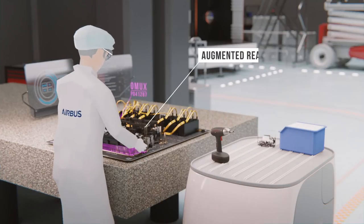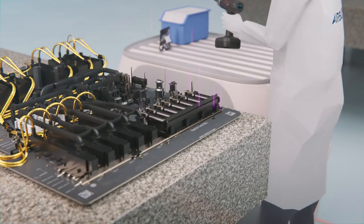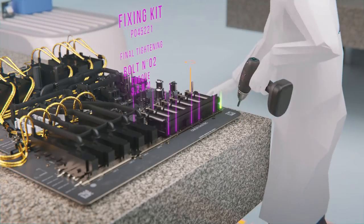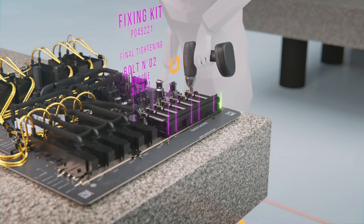Augmented reality supports assembly of the systems, guiding the operator for positioning of parts and tracking operations performed by connected smart tools.